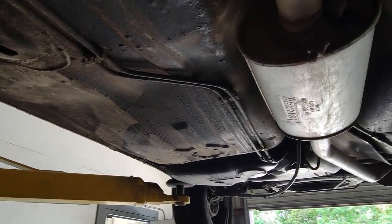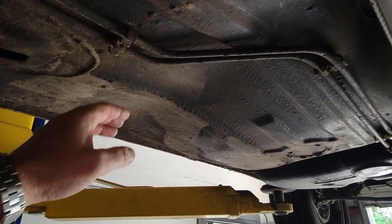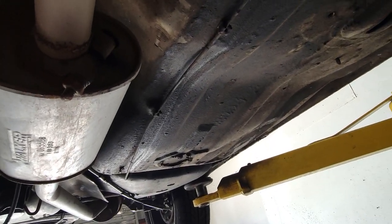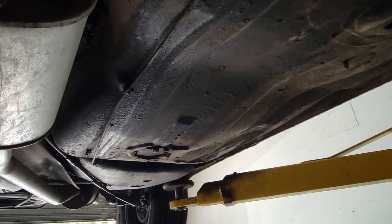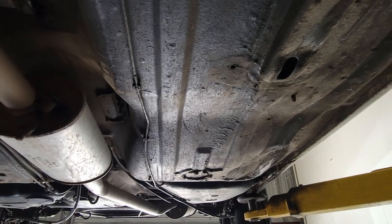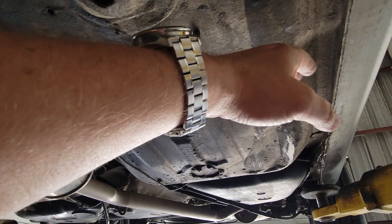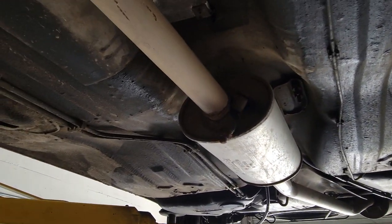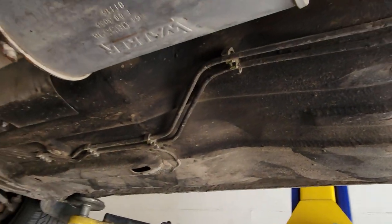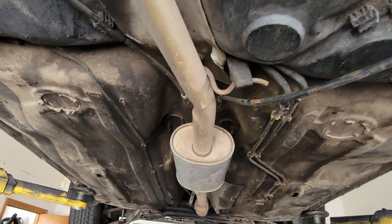One thing I want to show you — just make sure we understand this — is how this floor is shaped. You see how this floor is shaped here? Same here. This is how it's basically profiled. We had another 205 — it was a 1.4, a Roland Garros — and we noticed the same shape. So this is a factory bend. Please don't think this car is about to break in half or anything. This is just how these cars are shaped, how the floor is profiled on these 205s.